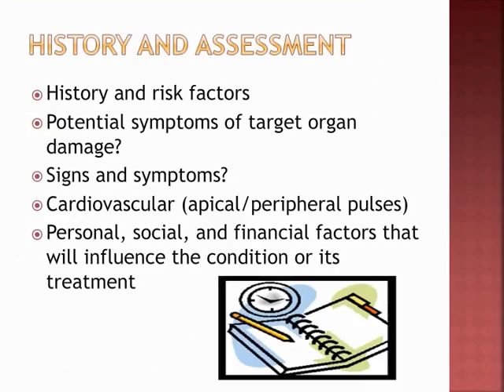For the patient with BP issues, start with a history: their lifestyle, risk factors, and target organ damage. Assess kidney function, heart status, and signs and symptoms — shortness of breath, chest pain, altered speech, vision changes, nosebleeds, headaches, dizziness, balance problems, and nocturia. Cardiovascularly, check their apical and peripheral pulses, and consider other factors that may influence their condition and treatment.